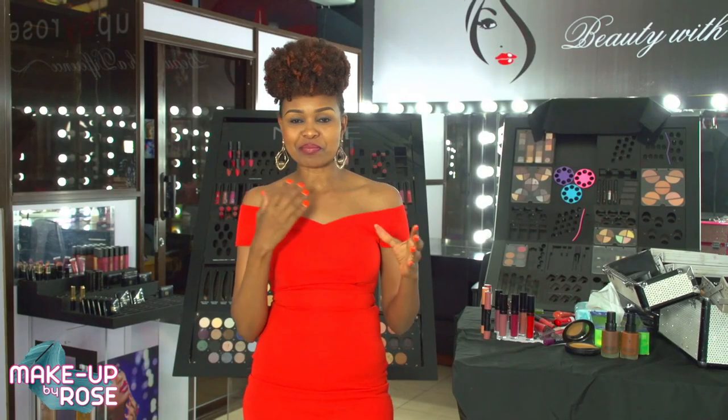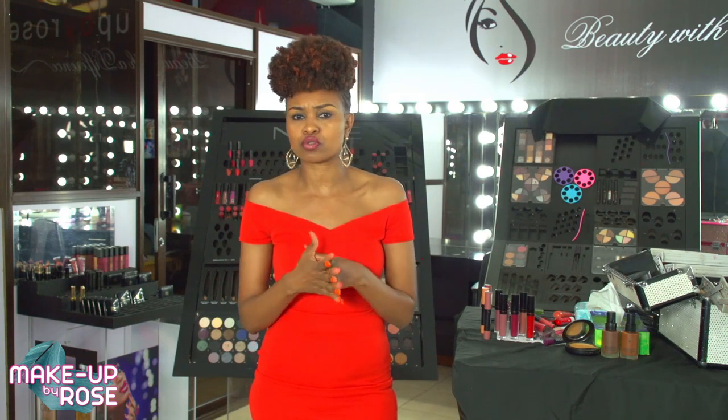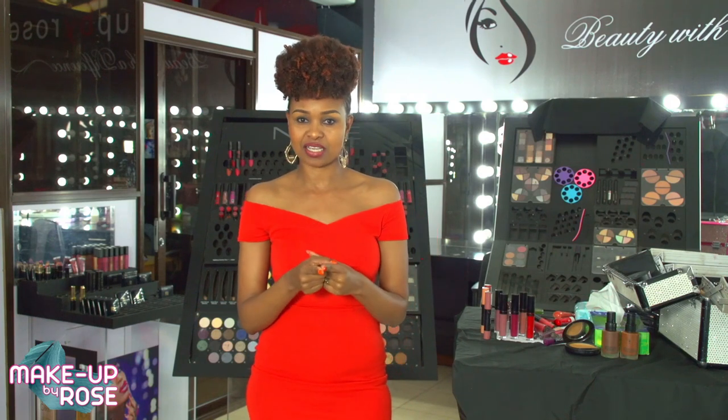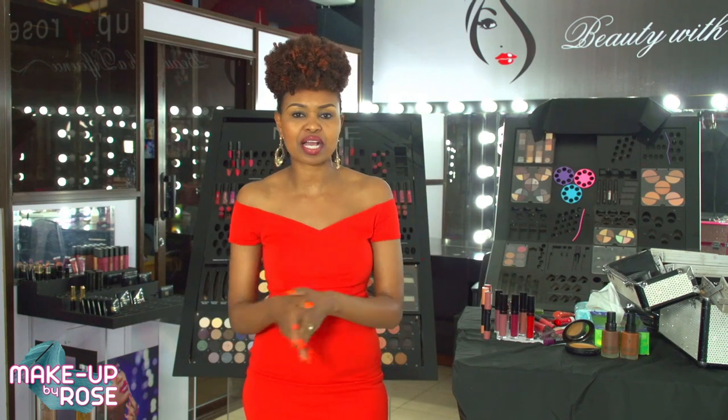Today we're only talking about lipsticks. Are you wearing the right color? Are you wearing matte, are you wearing gloss? Remember the right lippy will make your look, the wrong lippy will break your look. We are getting so many requests and questions after every episode, so we'll be taking your questions. You can tweet UTV — if you don't know where to get us, www.utv.co.ke. Inbox us, ask away — skincare, makeup, we're here for you.